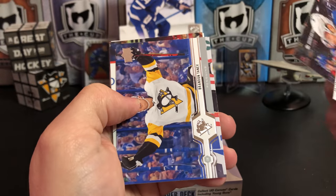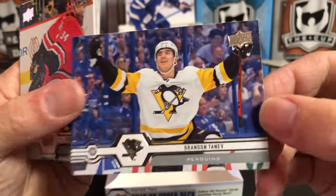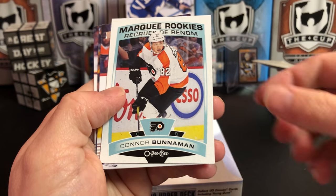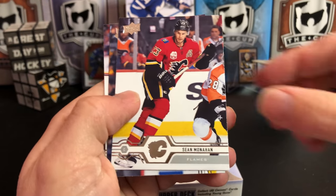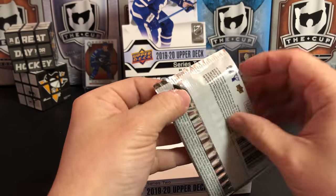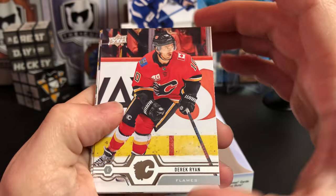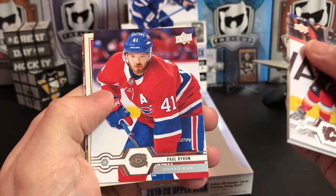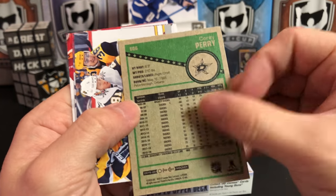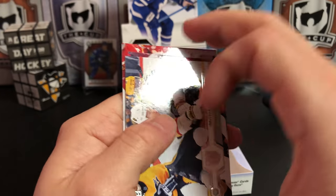Anders Lee, Alexander Steen. We've got Brandon Tanev, who has been a tremendous acquisition for the Pens this year — that is a great photo there. He's go-go-go non-stop, that guy. Peter Mrazek. OPC Marquee Rookie Update of Connor Bunnaman. Sean Monahan, Jonas Donskoy, Nick Schmaltz. And our final pack: Derek Ryan, Erik Karlsson, Kevin Fiala, Paul Byron. And we've got a Retro Update OPC of Corey Perry — I really like the design there. Jonathan Marchessault, Brad Kopacki, and J.T. Miller.